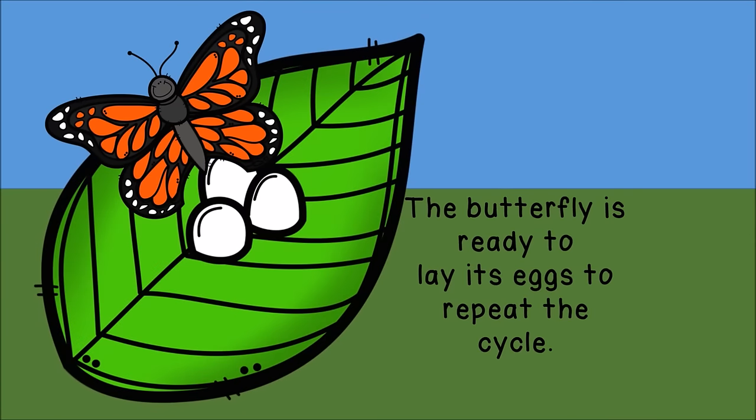The butterfly is ready to lay its eggs, to repeat the cycle.